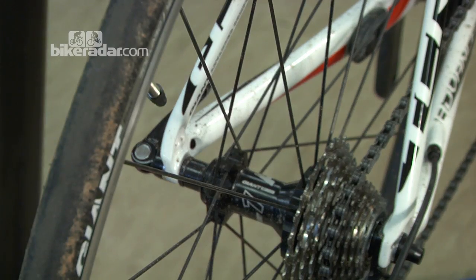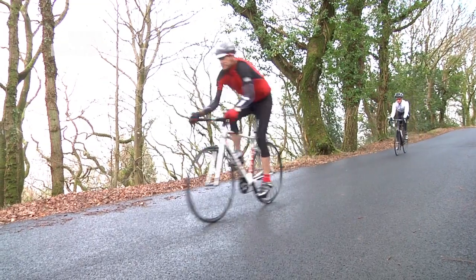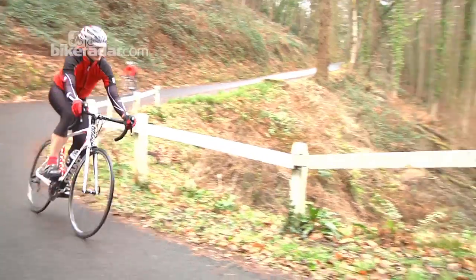Rather than just rebranding any other wheel, Giant have spent a few years now developing this wheel range. We've got a really decent stiff box section aluminium rim, built onto a hub that they've co-designed with DT Swiss. The quality of the hubs is some of the best you'll see at this sort of money.